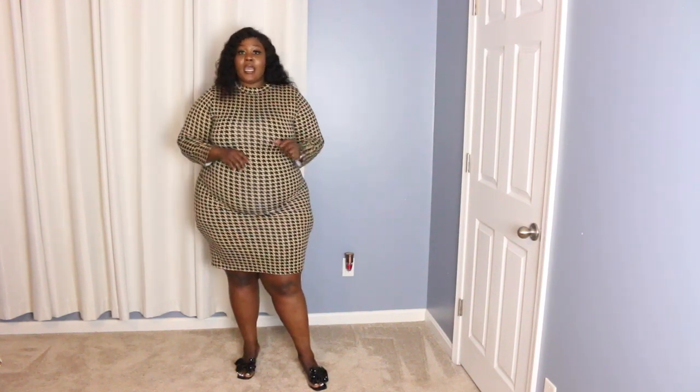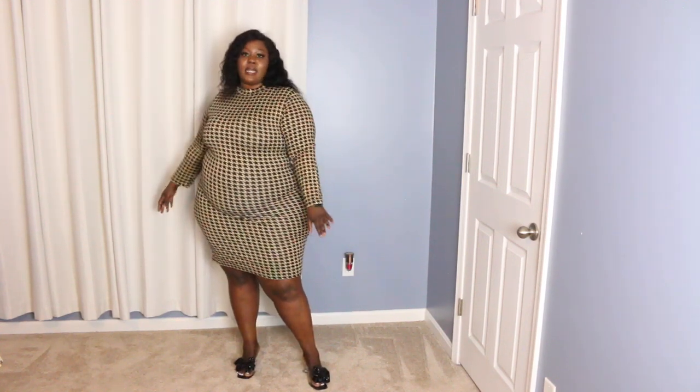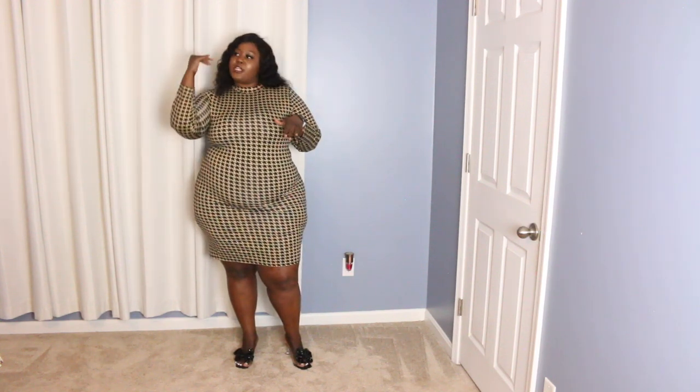Last but not least, we have this patterned dress. It can be dressed up and dressed down, which is why I love it. This dress is actually in a 3X — everything else in this haul was a 2X. You can wear flip-flops with it to the mall, or put on some heels, a nice purse and bag, and take this dress to a lounge. This is what it looks like at the back, the side, and the front. Let me know what you guys think and comment down below which one was your favorite piece, or put them in order from most to least favorite.